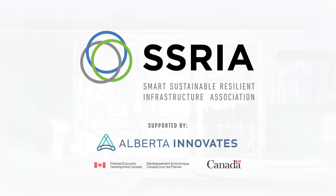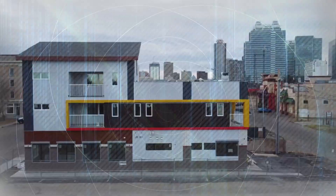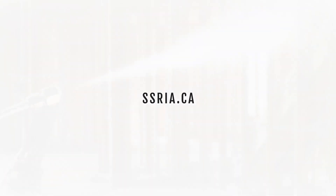SRIA is accelerating the adoption of innovative, low-carbon solutions for the built environment. To learn more about this and other projects funded by SRIA, visit sria.ca.